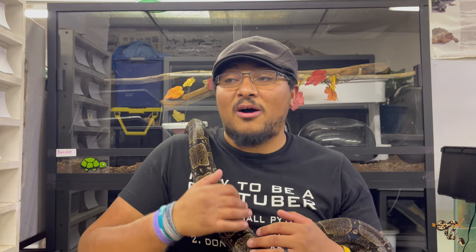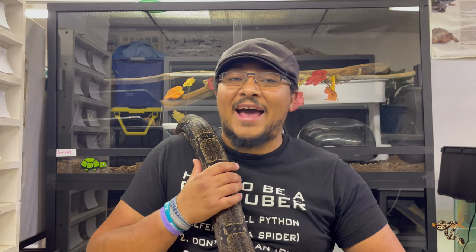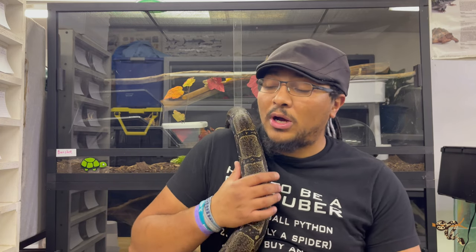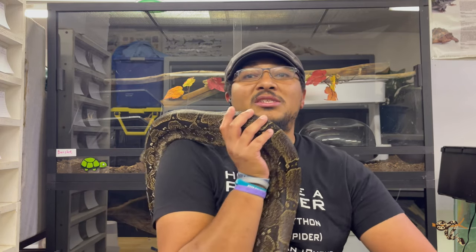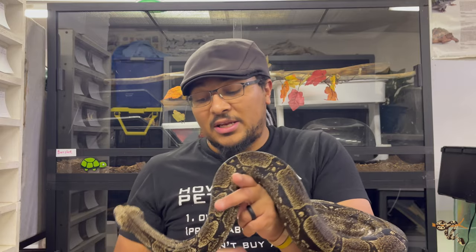This girl came to me from essentially a Fauna Classifieds or Kingsnake ad back in 2016 — I honestly don't remember which one it was. Got her from a boa breeder in Tennessee, I think it was Memphis, but it might've just been the hub in Memphis. She did originally come from a breeder in Tennessee.